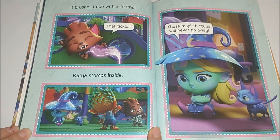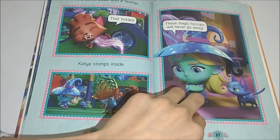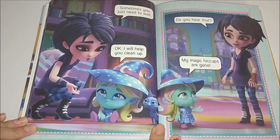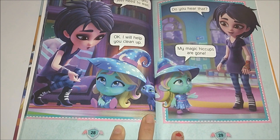Katya stomps inside. These magic hiccups will never go away. Sometimes you just need to wait. Okay, I will help you clean up. Did you hear that? My magic hiccups are gone.